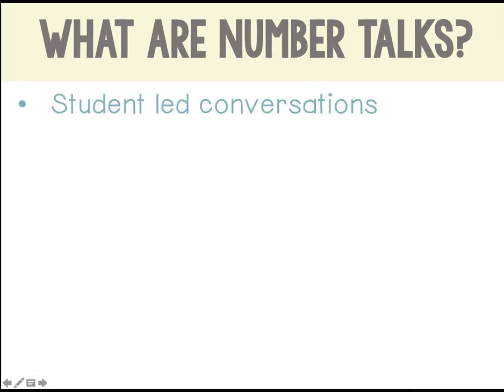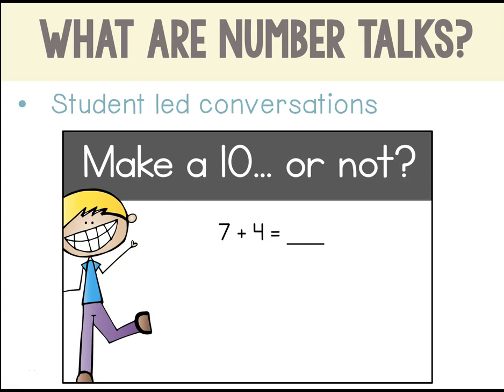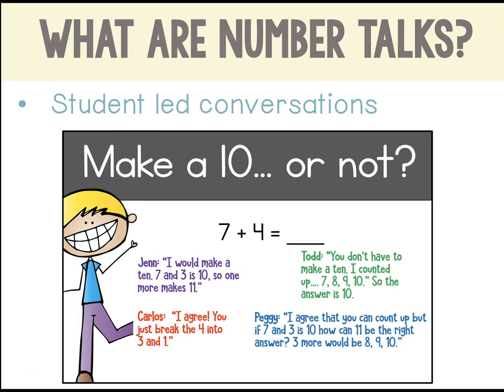NumberTalks are student-led conversations that enable students to learn from one another. Here's an example for make a 10 or not. For 7 plus 4, Jen said she would make a 10: 7 and 3 is 10, so one more is 11. Carlos agreed, saying that he can see how she broke the 4 into 3 and 1 in order to make the 10. Todd shared that instead of making a 10, you can add up, but he had a stuck point. Peggy helped him out by asking if it made sense and by sharing how she would add up. Todd decided to try it again.